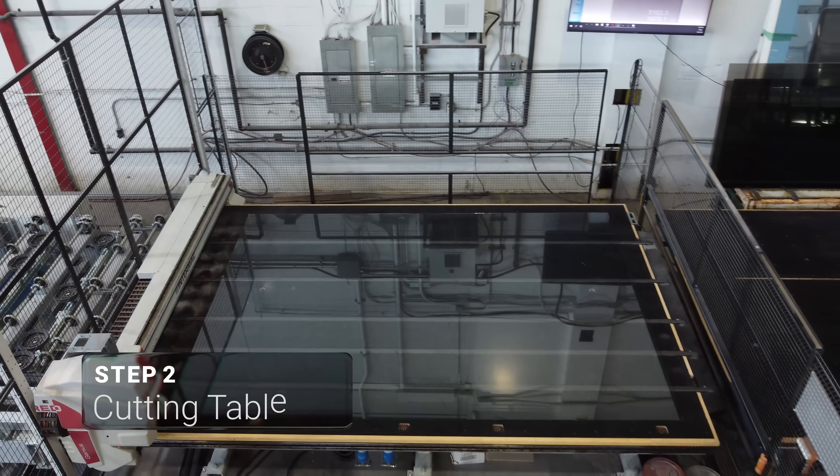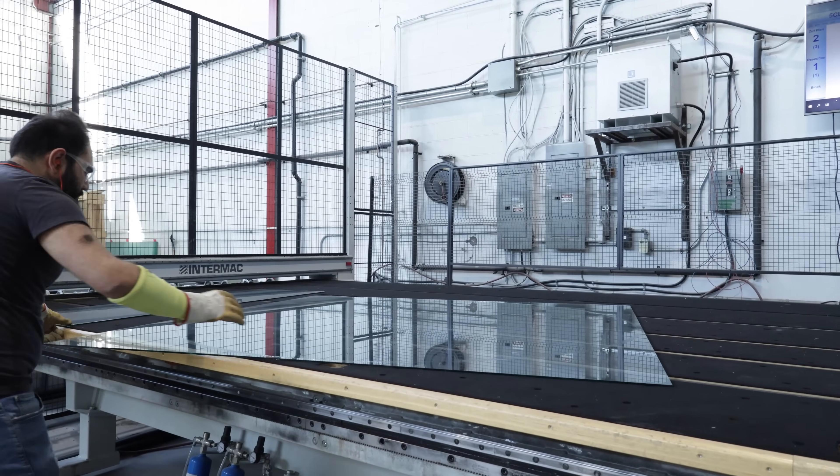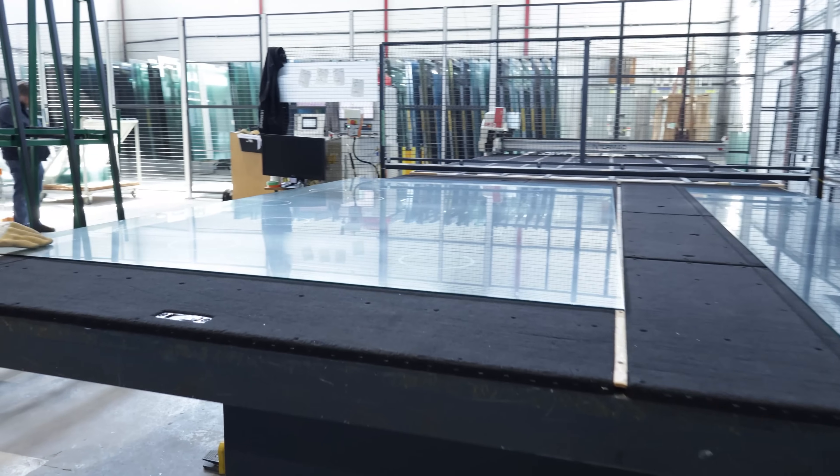Next, the raw glass is cut to exact dimensions on the automated table. This step ensures that each panel matches the precise specifications required for the custom printed order.